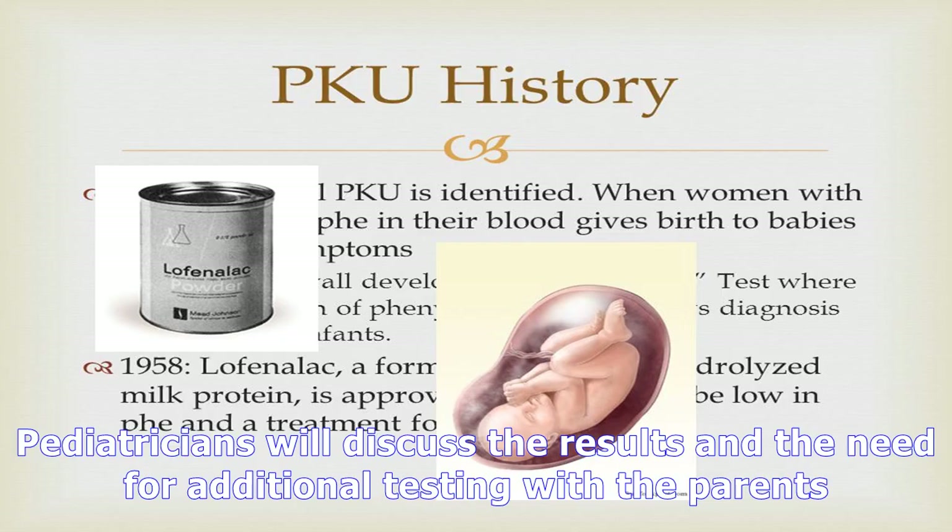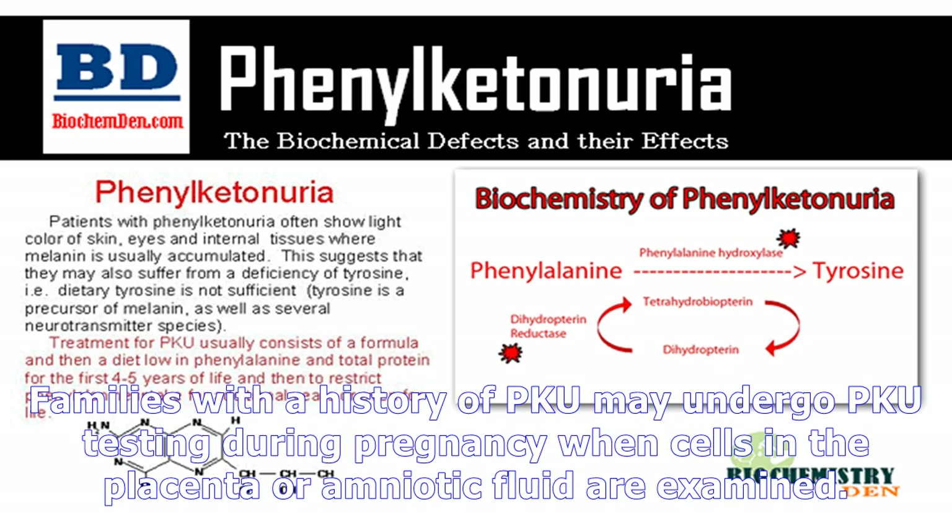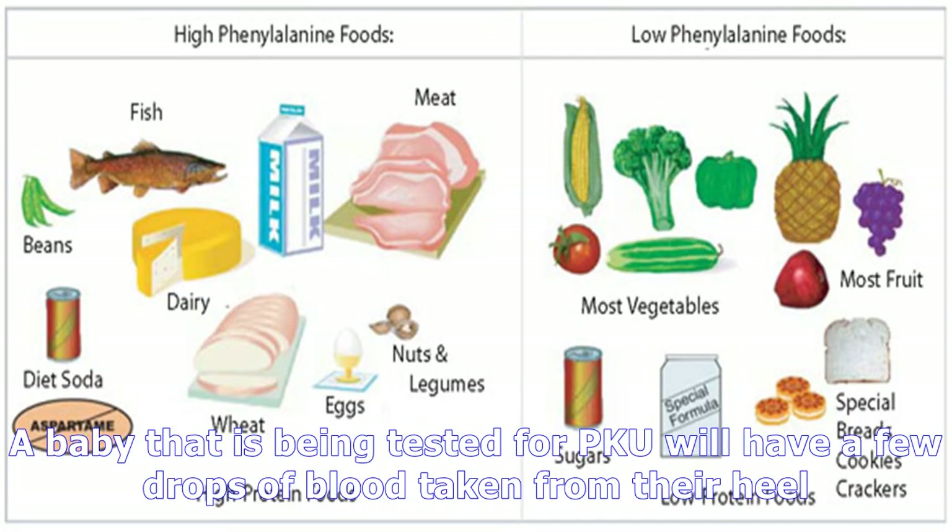If a pregnant woman has PKU that is not under control, her fetus will be exposed to higher than normal levels of phenylalanine in the womb. This can put the unborn child at risk for conditions including low birth weight, intellectual disability, delayed growth, heart complications, small head size, and behavioral problems.